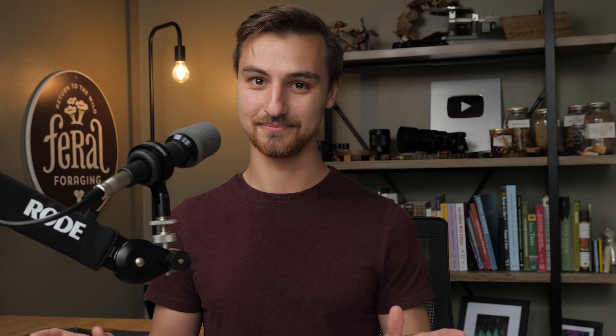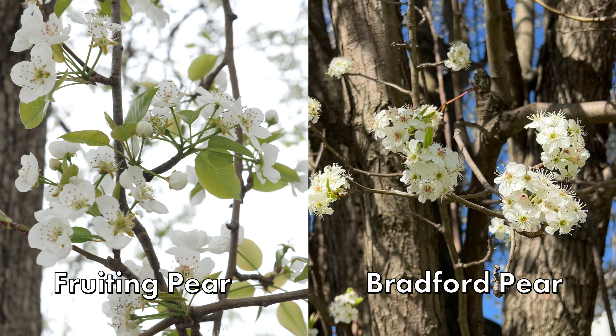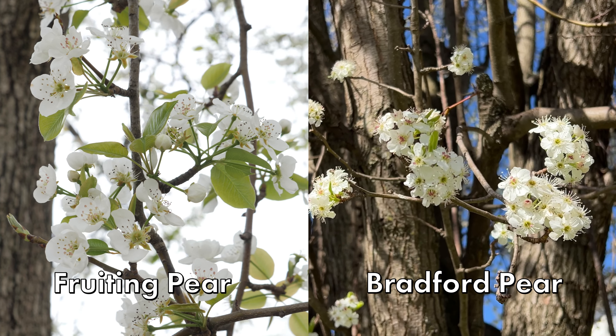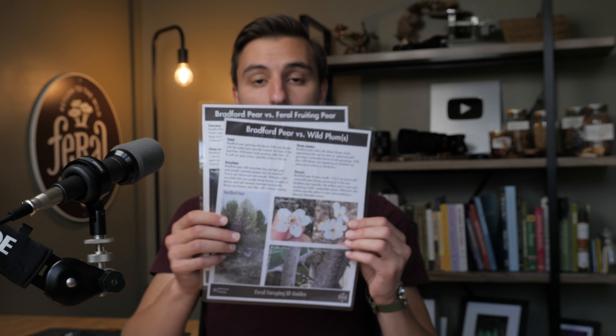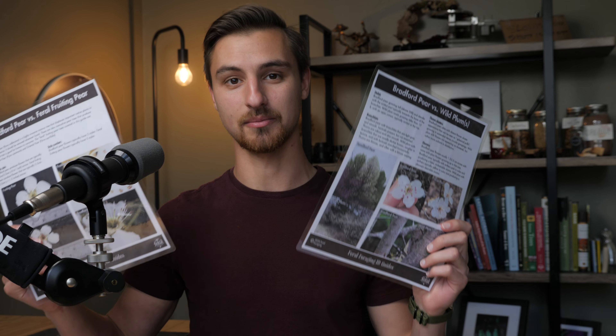When distinguishing feral fruiting pears from Bradford pear, both have a somewhat unpleasant aroma, so we need other details. Don't worry — they're also very easy to spot. I made a downloadable guide with all the characteristics from this video, written out with accompanying photos, available as a PDF you can put on your phone or print and laminate. Check out the description for details on how to get yours.